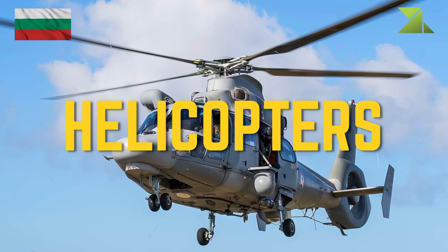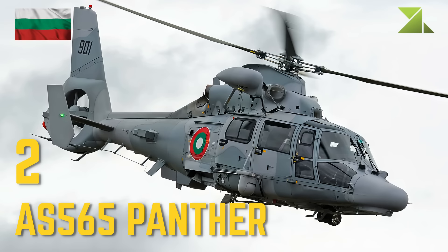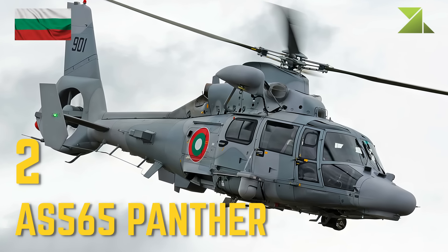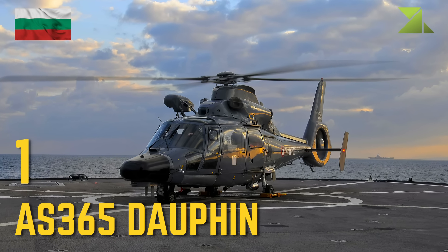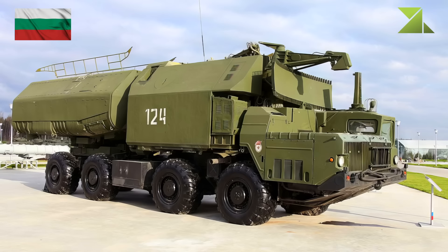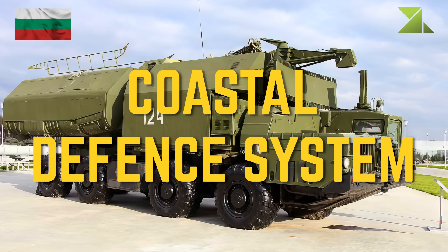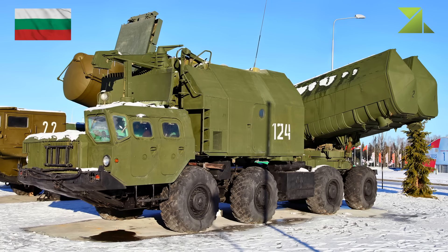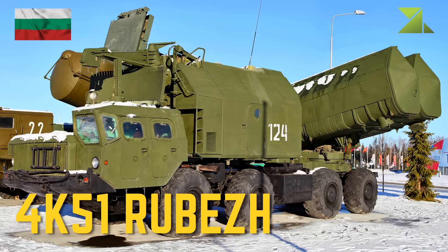Navy helicopters: Eurocopter AS-565 Panther, Eurocopter AS-365 Dauphin. Coastal defense system: 4K-51 Rubezh.